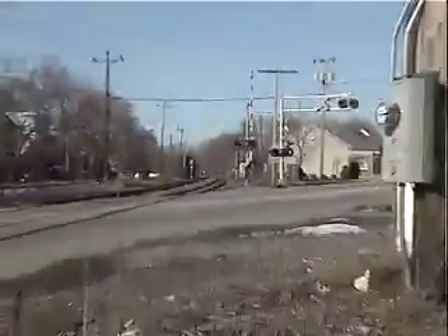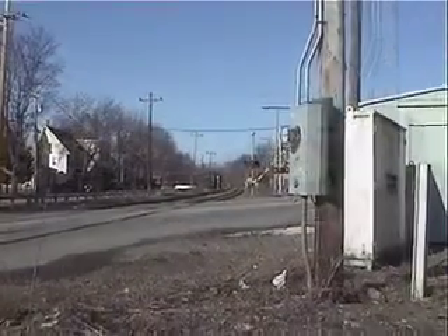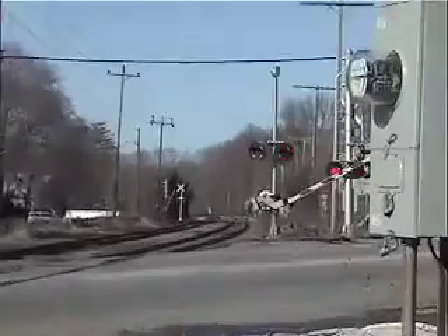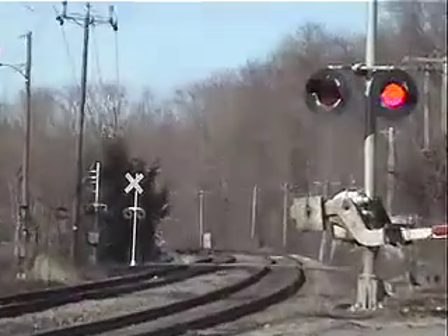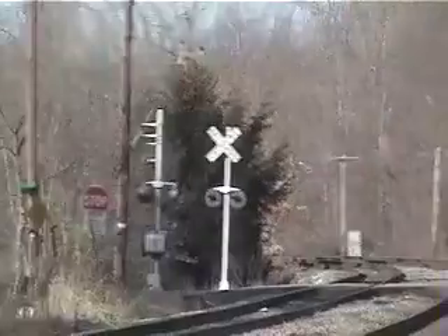Our Amtrak train should be departing from Haverhill. It should be coming here in a couple of minutes. Stay tuned. Right on cue.